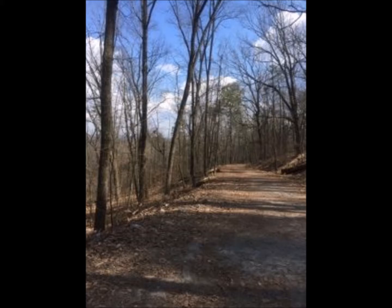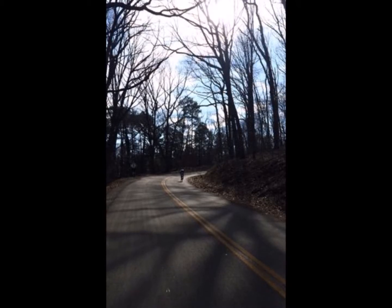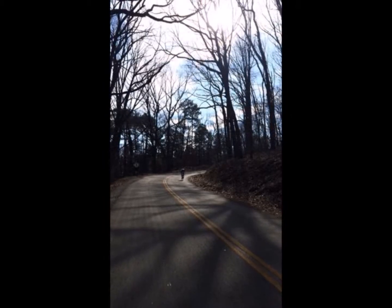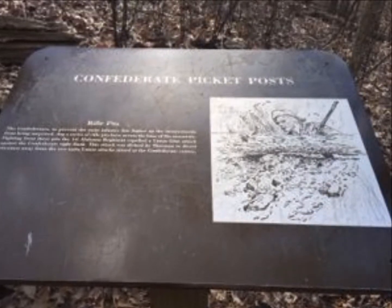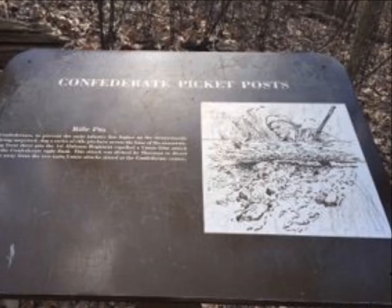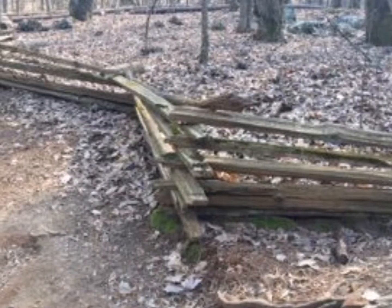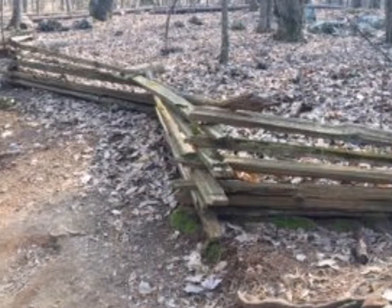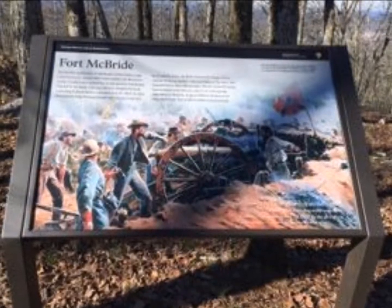While the park appears to be a normal state park, the historic significance behind it makes it a unique destination to visit. Kennesaw Mountain is a 2,965-acre national battlefield that preserves a Civil War battleground of the Atlanta Campaign. Opposing forces fought here from June 19, 1864 until July 2, 1864. Many signs located around the park tell important information about the part of the Civil War that was fought on Kennesaw Mountain.